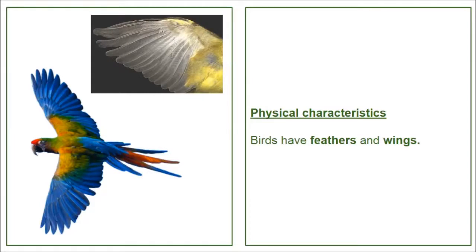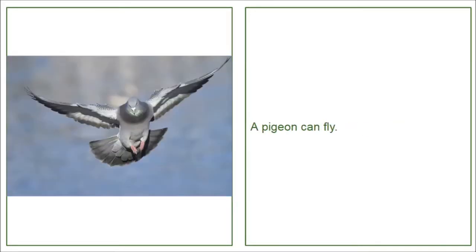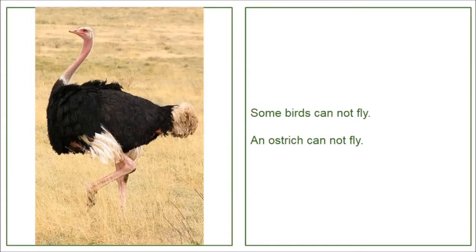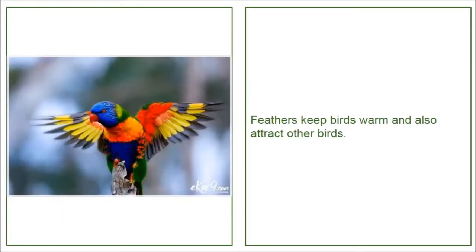Physical characteristics. Birds have feathers and wings. Most of them use wings to fly. A pigeon can fly. A sparrow can fly. Some birds cannot fly. An ostrich cannot fly. A penguin cannot fly. Feathers keep birds warm and also attract other birds.